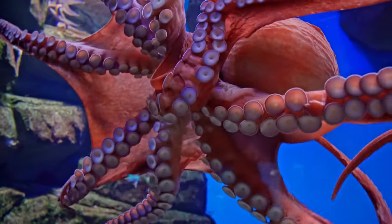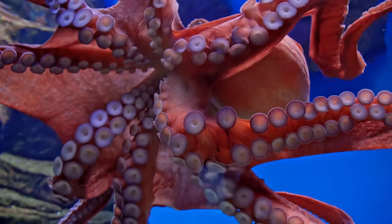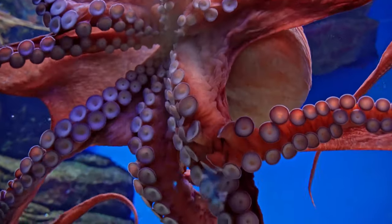Hello and welcome to the wonderful world of animals, where today we will take a look into the world of the intelligent, adaptive and eight-legged octopus.